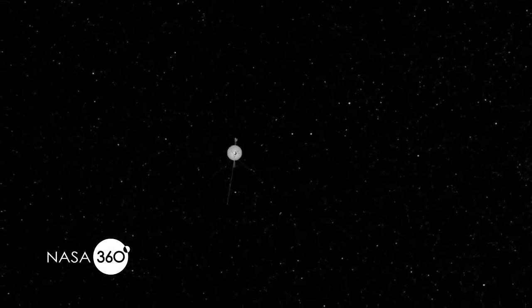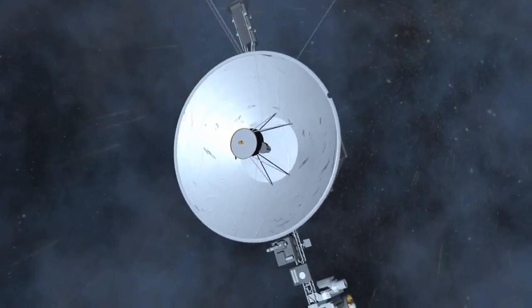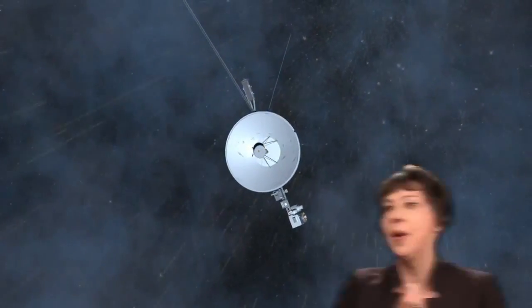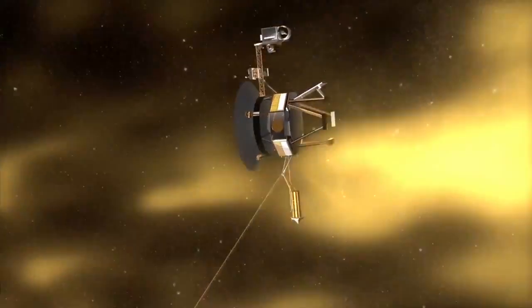And then it just kept going and going and going. Remember, these spacecraft are still working right now. They were launched in August and September of 1977, and they're still sending back data from the very edge of what we would call the solar system — this little tiny spacecraft trudging along and reaching the outer limits of our solar system.